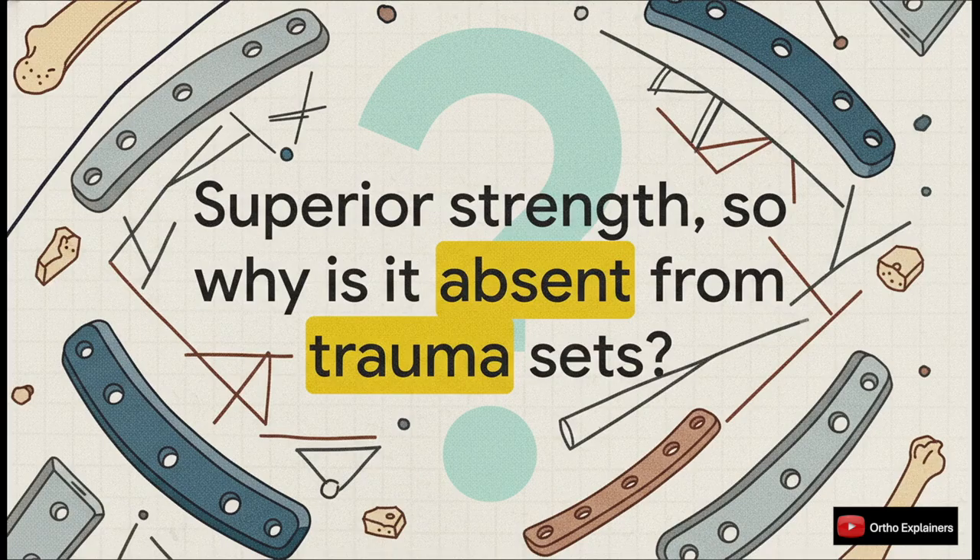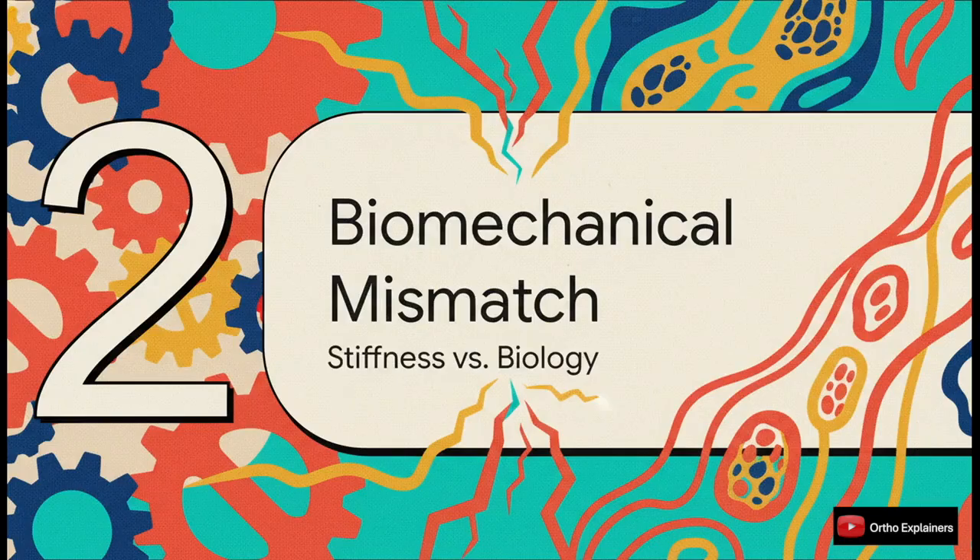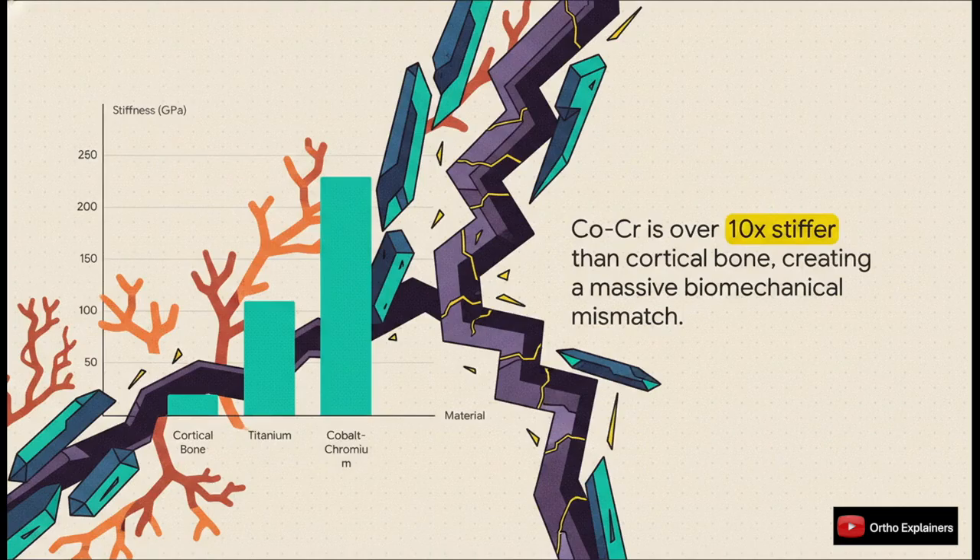It is a very deliberate decision, rooted in some really fundamental biomechanics and clinical common sense. And that leads us directly to the single most important reason: the biomechanical mismatch. This is really where those impressive material properties of cobalt chromium stop being an asset and actually become a major liability for the patient. The numbers tell a fascinating story: cortical bone sits around 20 gigapascals, while cobalt chromium is at 230 GPa — more than 10 times stiffer. This is a massive biomechanical chasm, and that extreme, uncompromising rigidity is the real root of the entire problem.